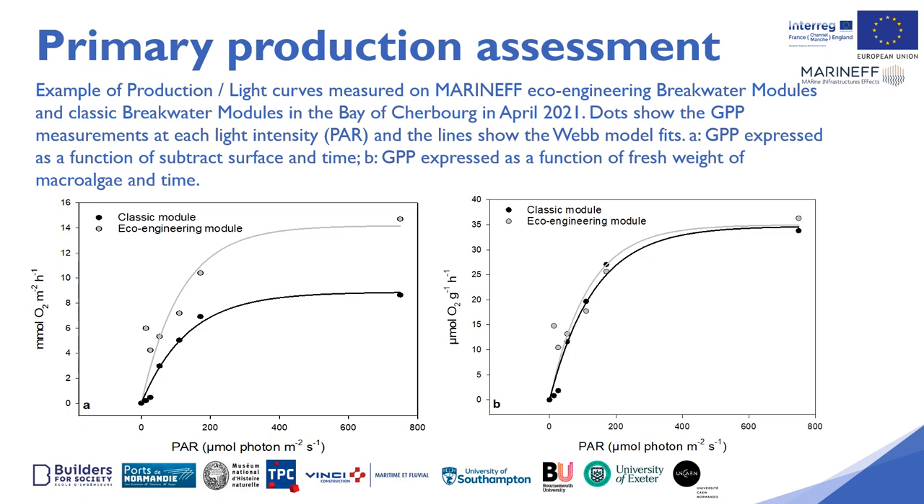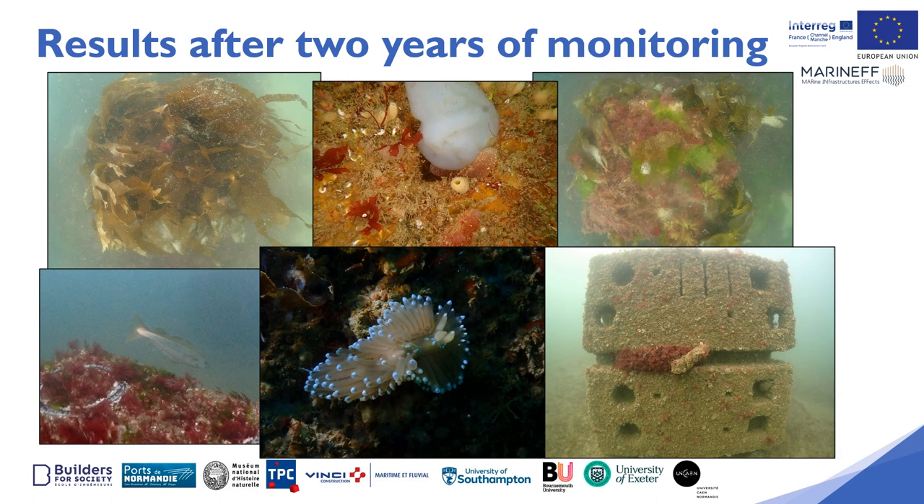These are examples of results obtained with benthic chamber incubations. Oxygen production curves can be constructed as a function of light, which then allows us to estimate primary production on a daily scale.